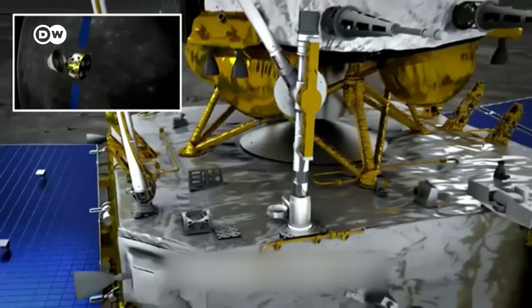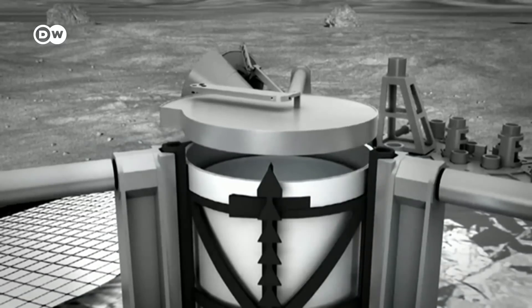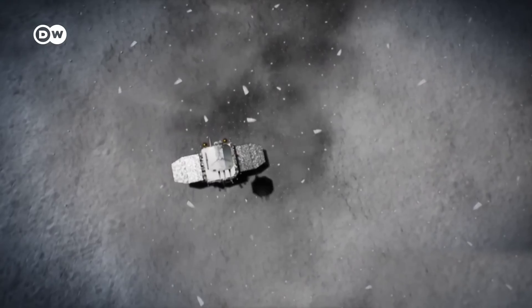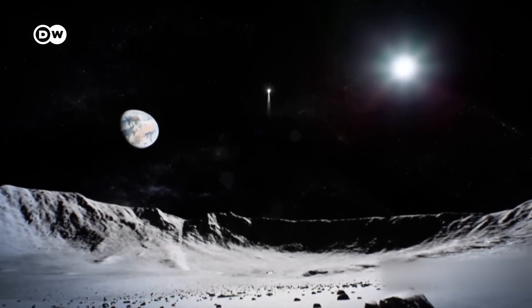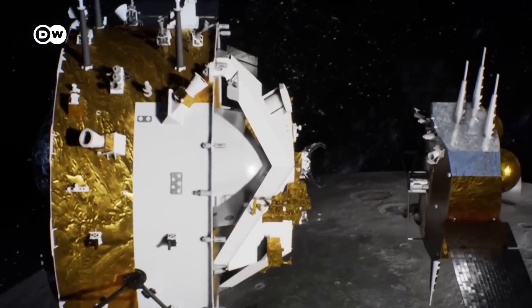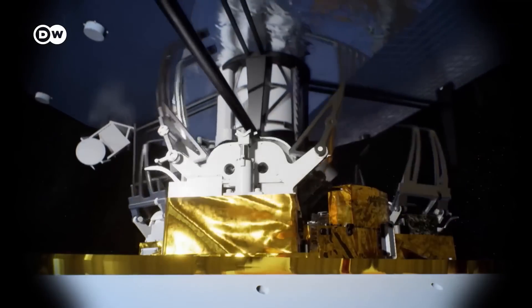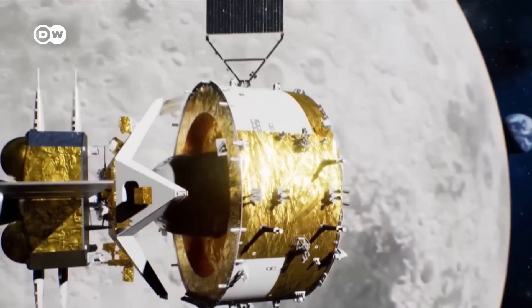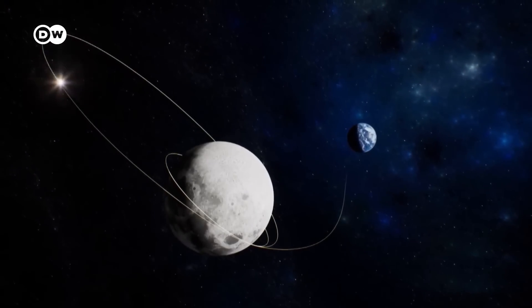Using a mechanical drill and scoop, the lander will collect two kilos of soil and rocks. An ascender module attached to the lander will blast back into lunar orbit and transfer the samples to the re-entry vehicle. If all goes well, it will carry the cargo safely back to Earth.